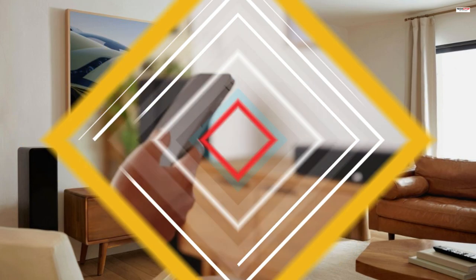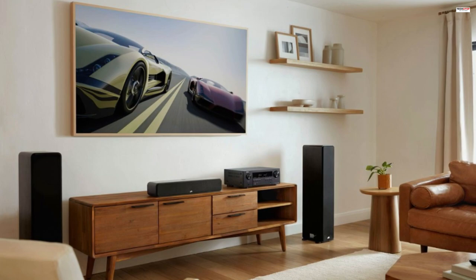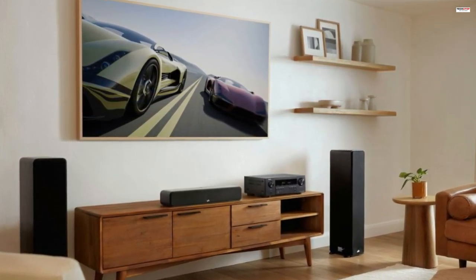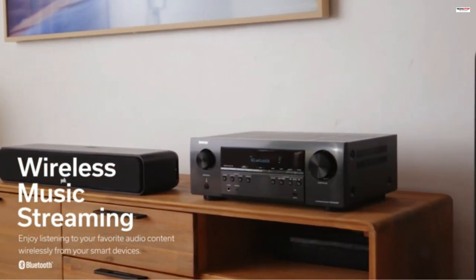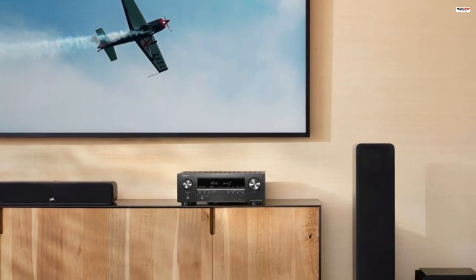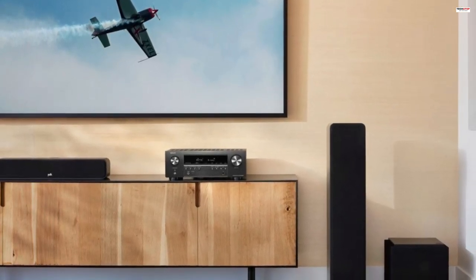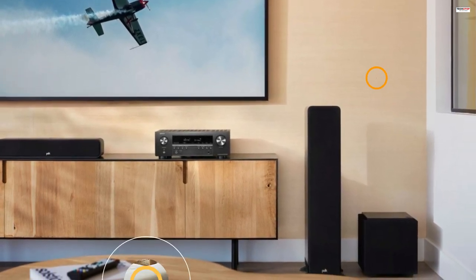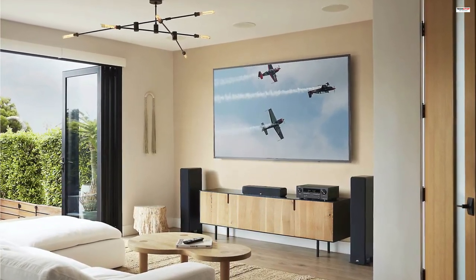In conclusion, the Denon AVR-S570BT 5.2-channel AV receiver is a versatile and high-performance receiver that elevates your home theater experience. With its support for 8K Ultra HD audio and video, enhanced gaming capabilities, built-in Bluetooth streaming, and user-friendly setup, it offers an immersive and convenient entertainment solution. Whether you're a movie enthusiast, a music lover, or a passionate gamer, the AVR-S570BT delivers exceptional sound and picture quality, making it a worthy addition to your home theater system.